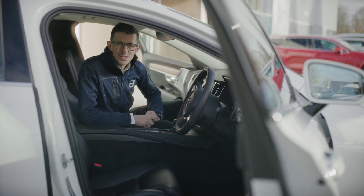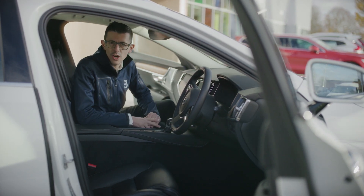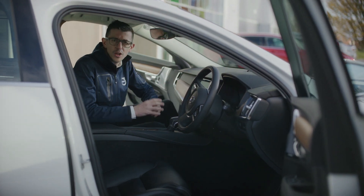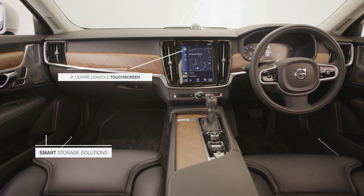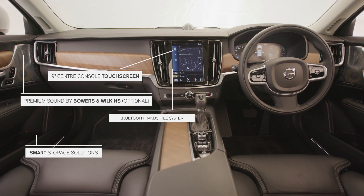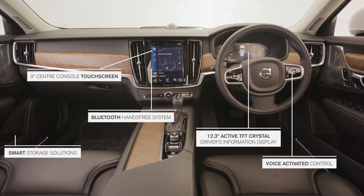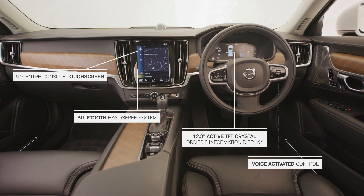Here we are in our climatised cabin. It features a clean, uncluttered Swedish design and can benefit from an optional panoramic sunroof. We have strong ergonomic seats which focus firmly on the driver. Volvo's infotainment system, Sensus, offers a large touchscreen centre display, a fully digital driver's display, smartphone integration, and navigation — all focused on the driver's requirements. It also carries a very comprehensive voice control system.